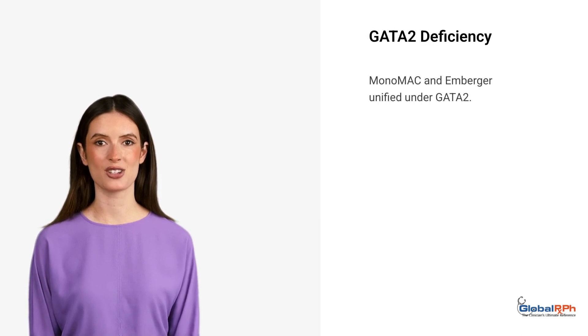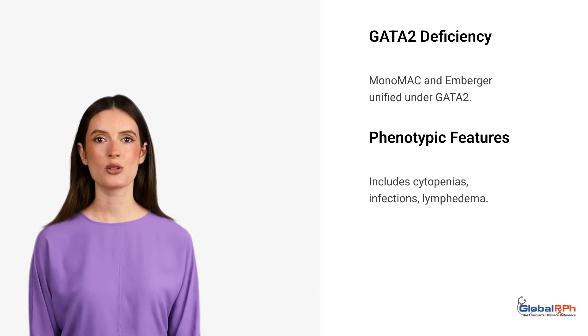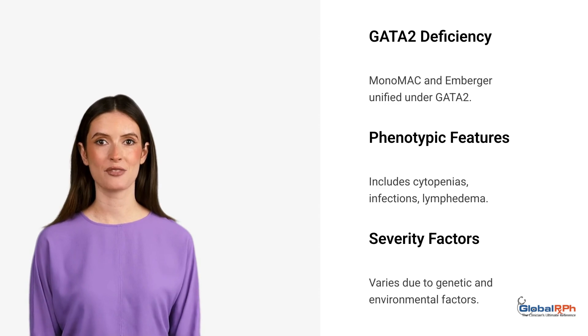Originally seen as separate conditions, Monomac and Emberger syndrome are now unified under GATA-2 deficiency. Phenotypic features include cytopenias, infections, and lymphedema, with severity varying due to genetic and environmental factors.